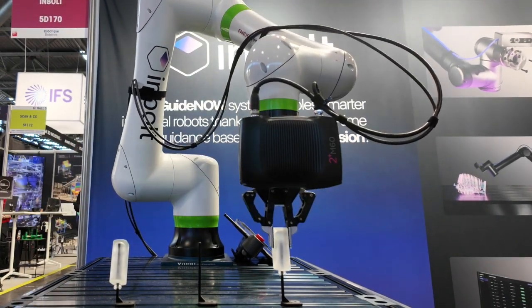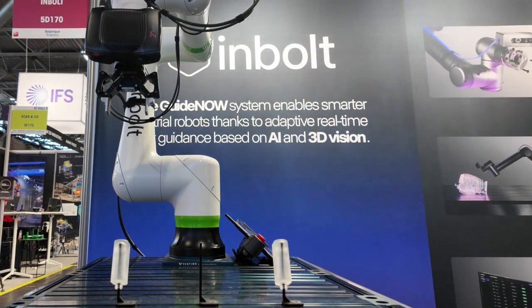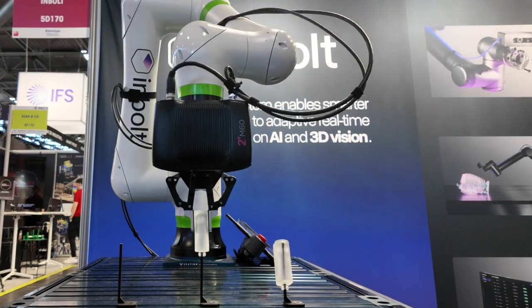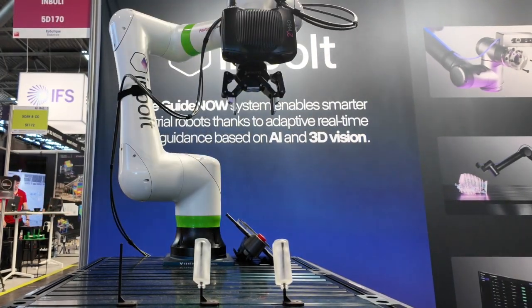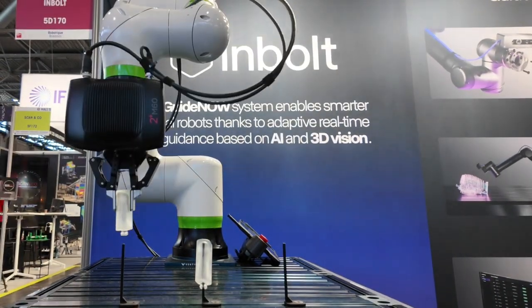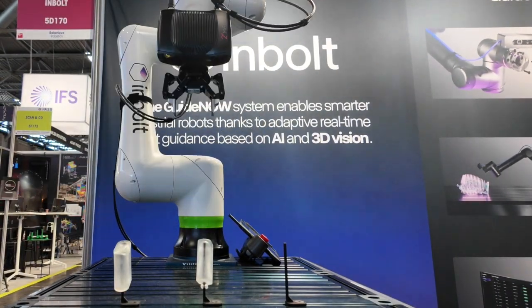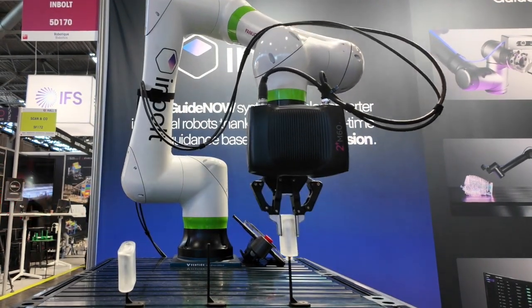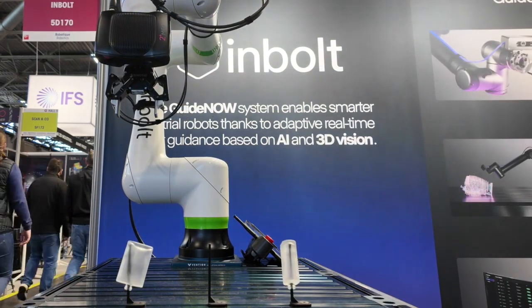You are looking at GuideNow, a vision-based robot guidance solution developed by Inbolt. This solution is a response to a critical challenge faced by 90% of industrial robots: the inability to perceive their surroundings. Inbolt aims to change this by incorporating advanced 3D vision and artificial intelligence, enabling robots to see and interpret their surroundings.